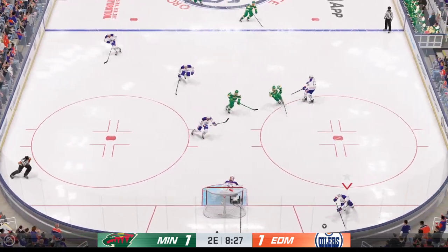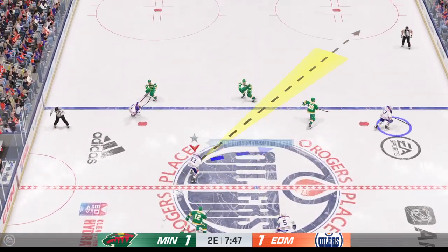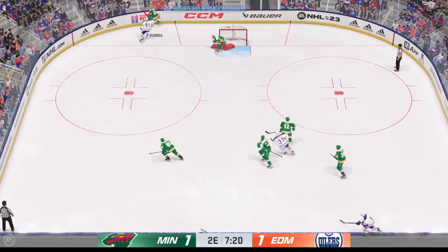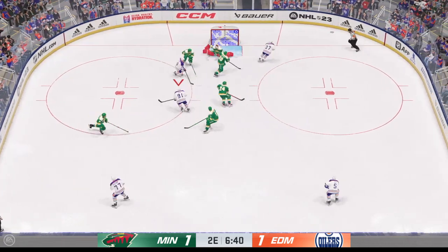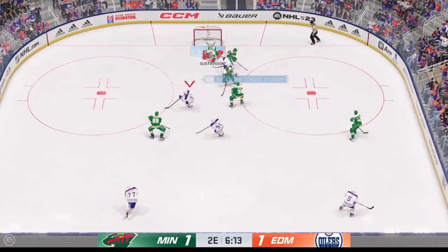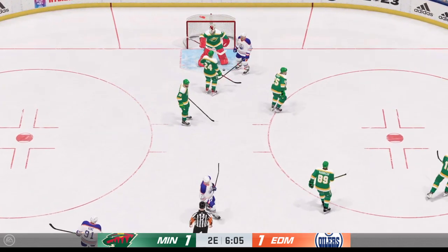They put the puck into the offensive end. Edmonton's got a hold of it along the wall, through the neutral zone now, picking up steam. Minnesota's got the puck. Edmonton's trying to make something happen in the offensive zone, fires the slapper. Here's a shot — great reflexes, another save. Great stop by the goaltender again. Back-to-back saves.